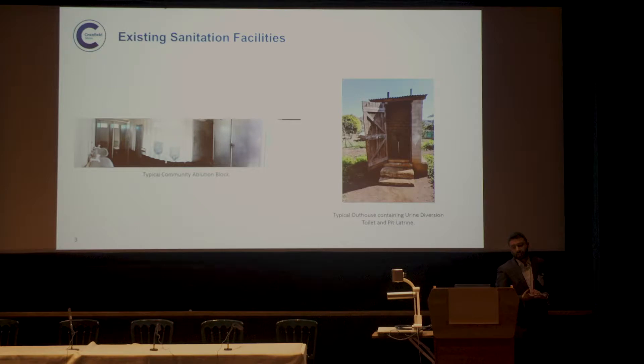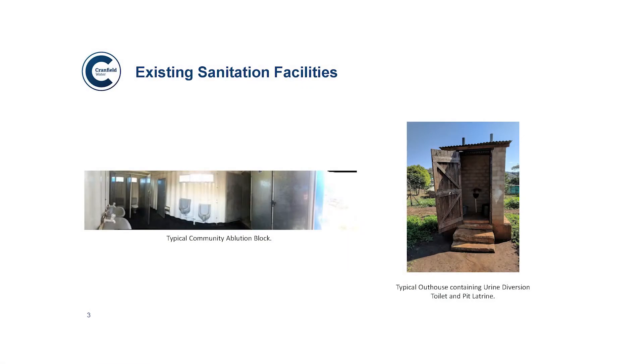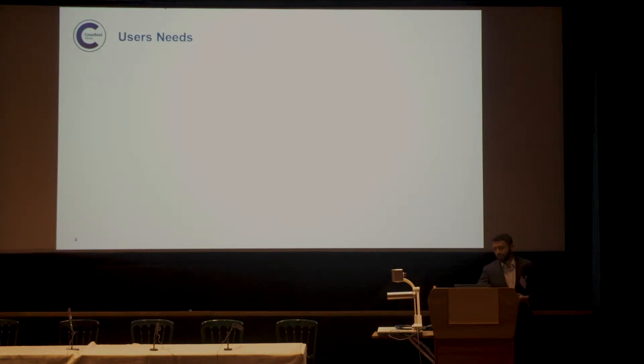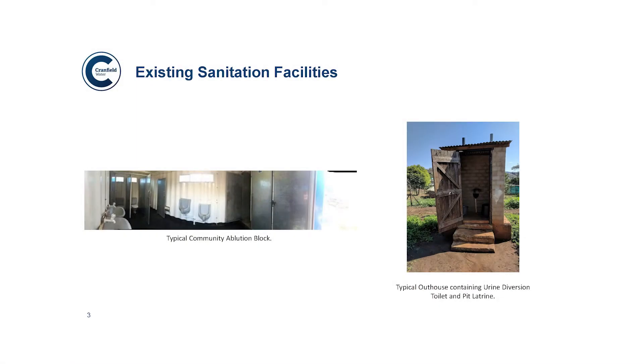In terms of locations where there is some sort of facility, these are typical facilities you can find in relatively good condition — outhouses with pit latrines and community ablution blocks. Cranfield conducted an ethnographic study in Kumasi in Ghana to look at user needs. Key findings included users' need for the perception of using a hygienic facility, and fears and paranoia about disease from odour, staining, and cleanliness.